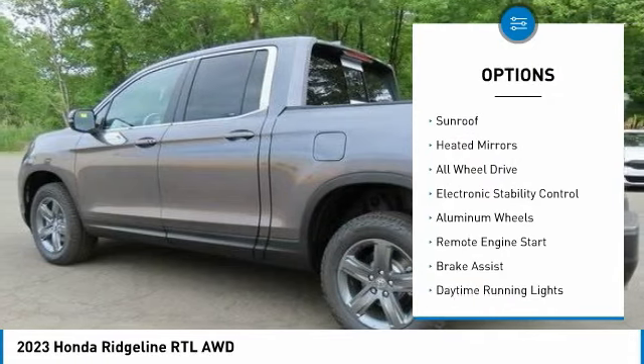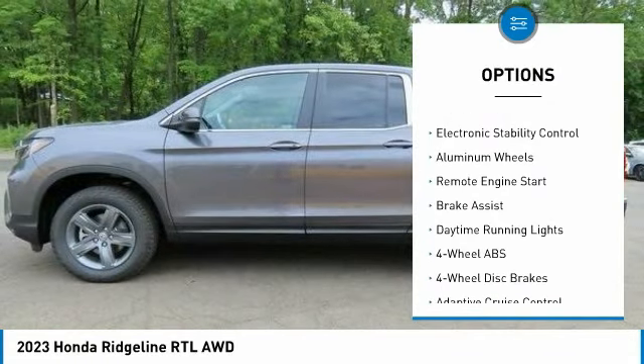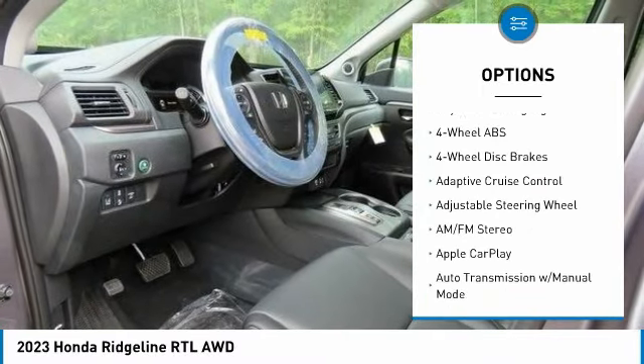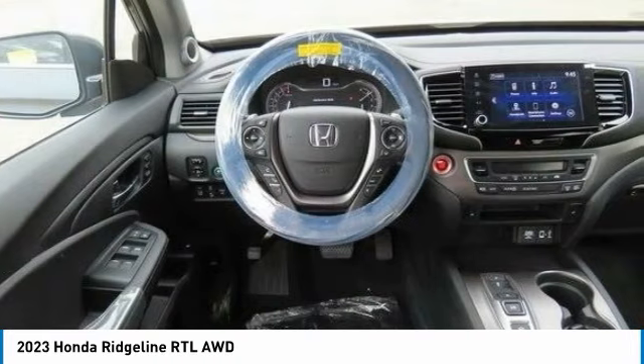Tire pressure monitoring system. Blind spot monitor. Sunroof. Heated mirrors. All-wheel drive. Electronic stability control. Aluminum wheels.